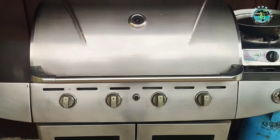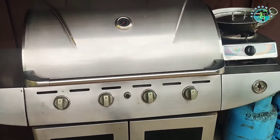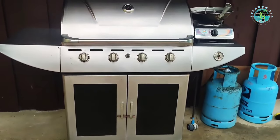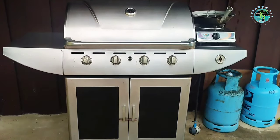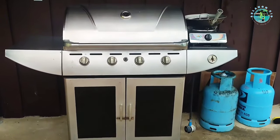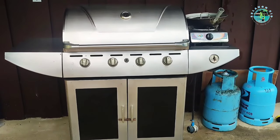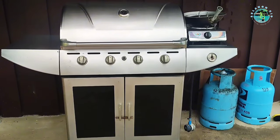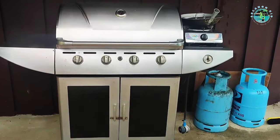We have been using this for almost 12 years since we moved in here in San Vicente and this is the best gas stove we ever bought. Nabili namin to sa Australia and ito ang lagi namin ginagamit pag nagluluto — napaka convenient nya.